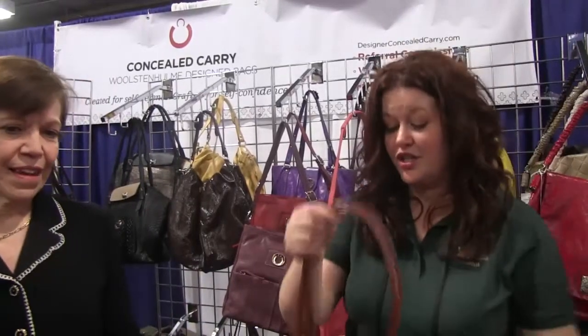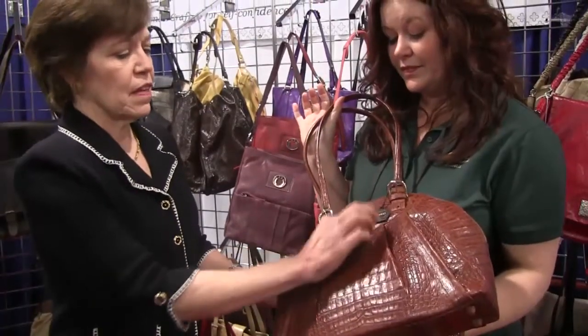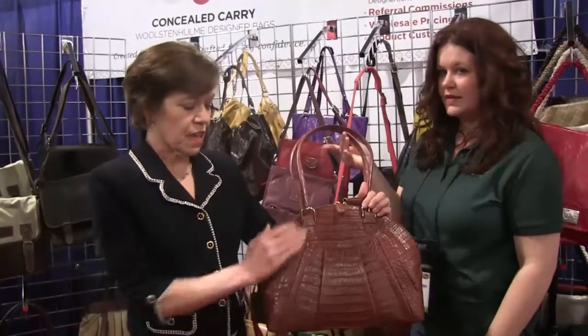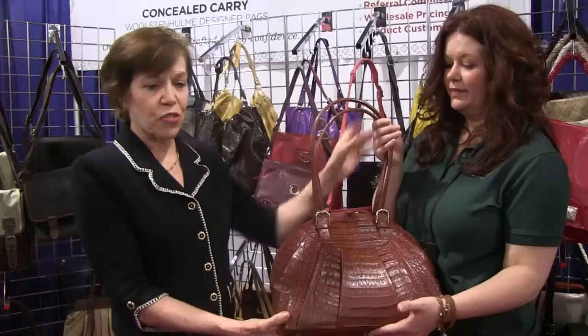One thing we haven't talked about is we actually have a very high-end product line. When I first checked the designerconcealedcarry website, my eye went directly to their designer line — crocodile and ostrich — and they are beautiful. There's no other word for it. On this one, both sides of the holster pocket are the same, pleated, and the holster pocket is just embedded right in there, so you have that same quality designer look and yet there's a discreet place for your holster.